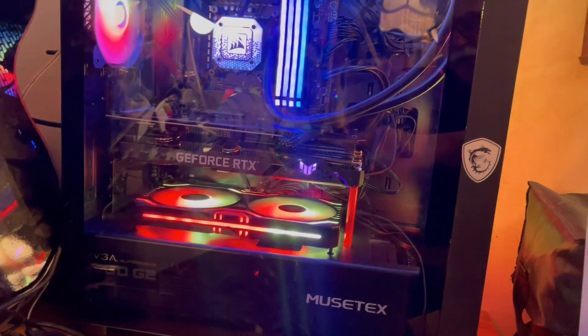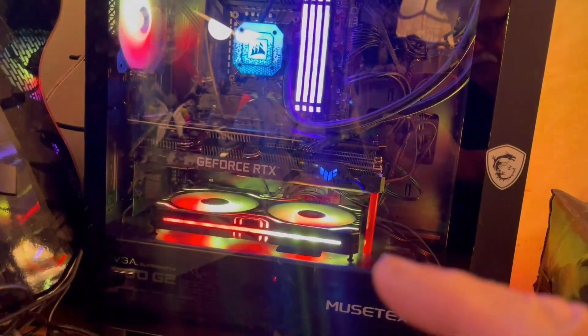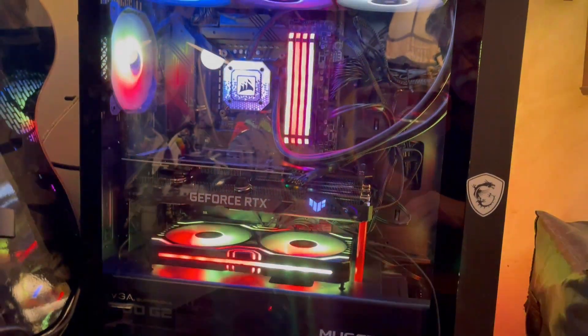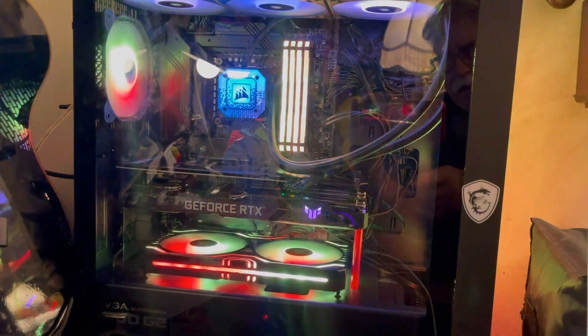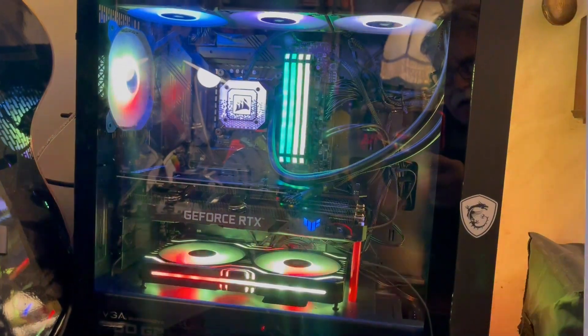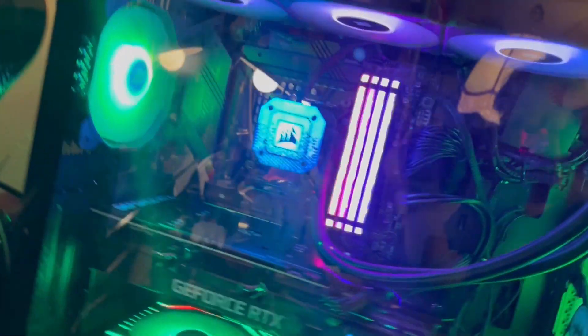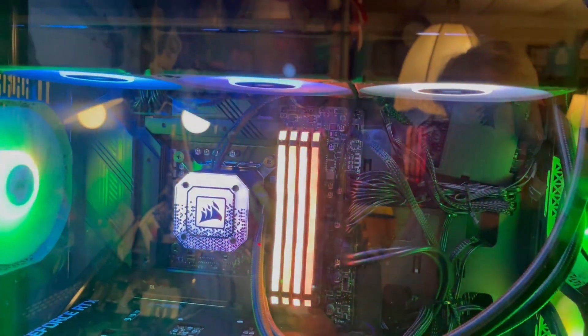I already had this light right here. I'm using it as the RGB hub and you can program it to do all kinds of different things, which makes all my lights work on basically the same format. Corsair has an app that you can run these lights with.